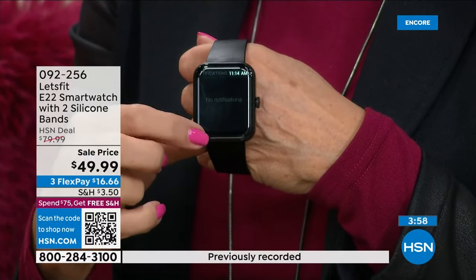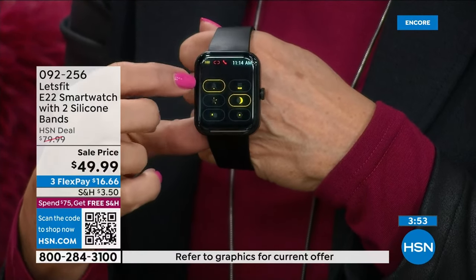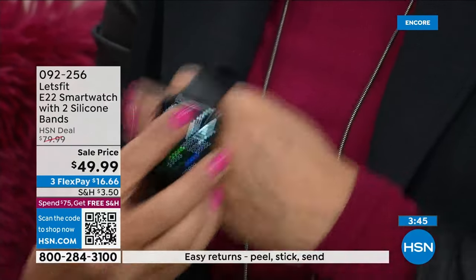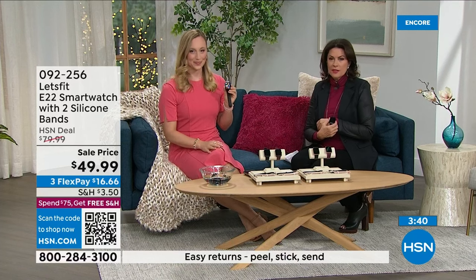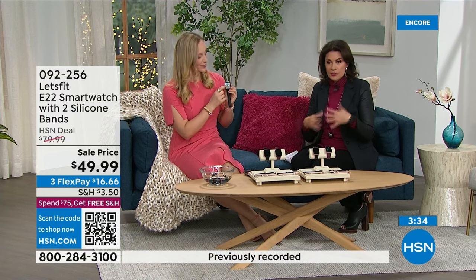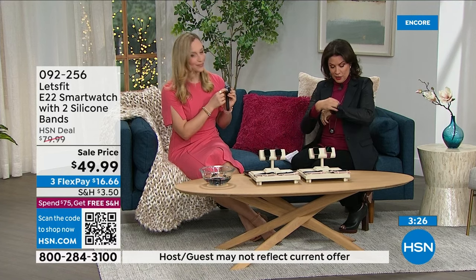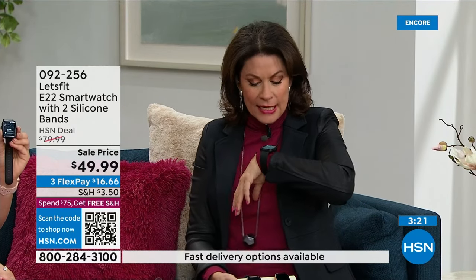Swiping down takes you to smart notifications; swiping up takes you to all the different settings where you can adjust brightness. You can also find your phone from this watch — press a button and your phone will ring. How valuable is that when you've lost your phone? And the screen is so big you can read text messages without reading glasses. First time ever — phone calls right from your wrist.